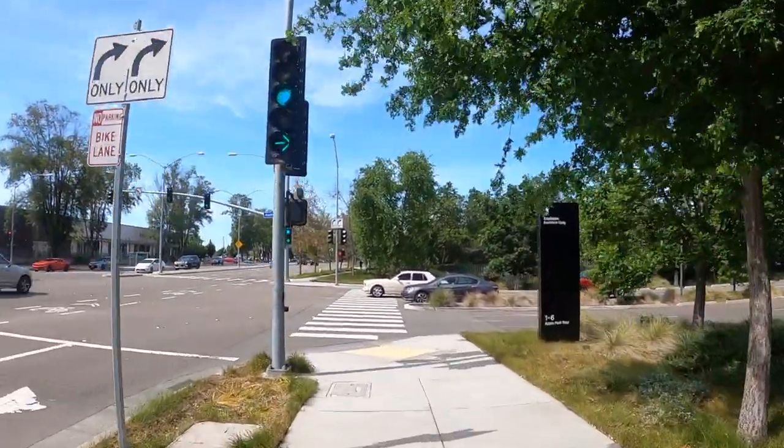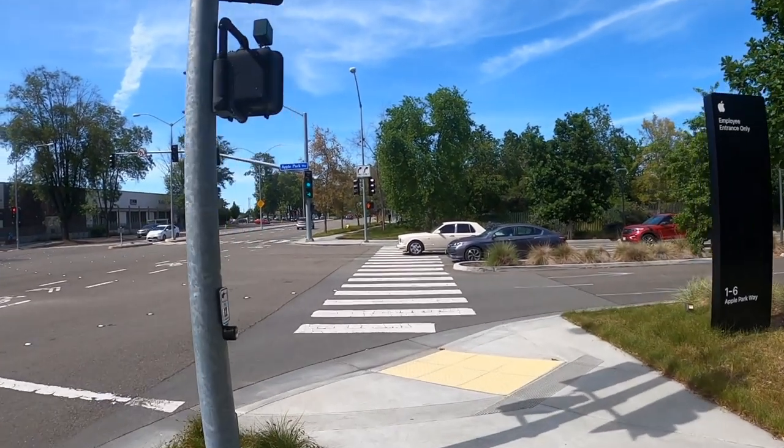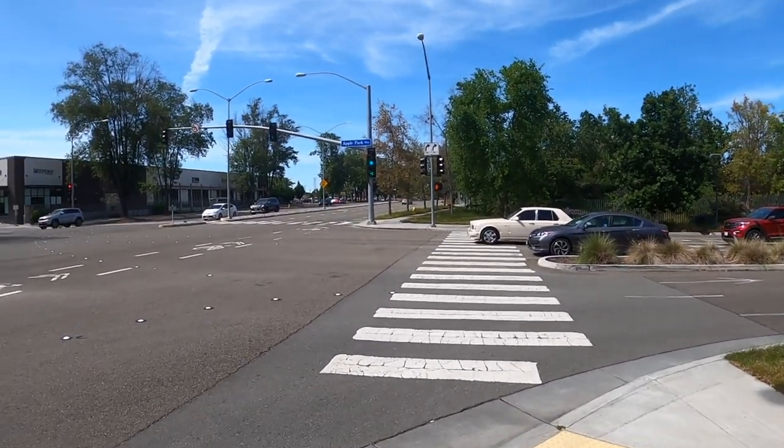Here we have Home Plate Park. I think that's either a Bentley or a Rolls-Royce right in front of me — we'll see if I get to cross before he does.